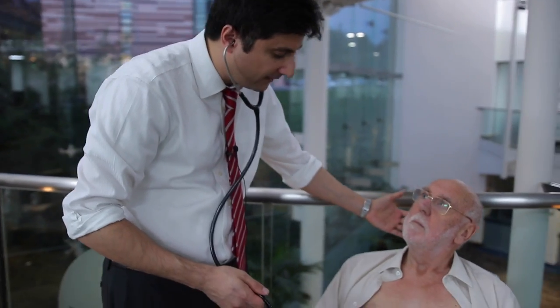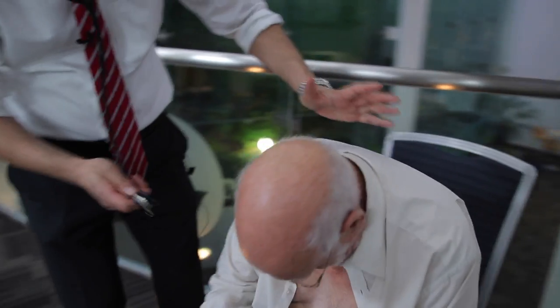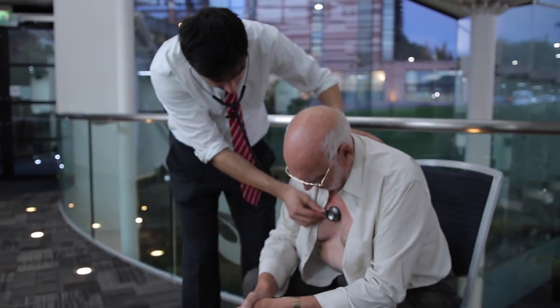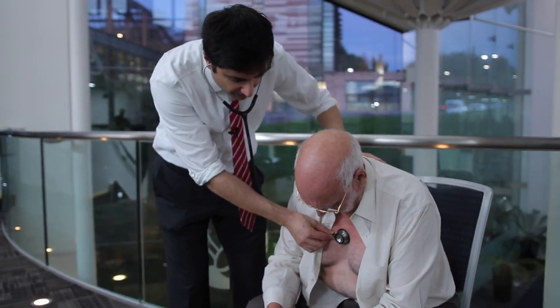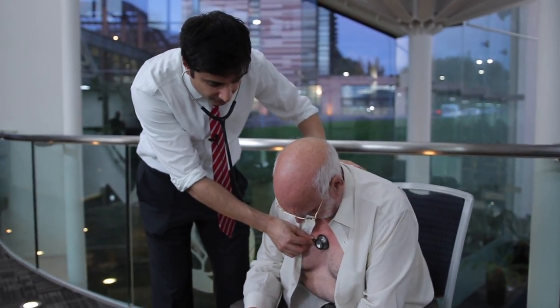And then he'll also probably finish by getting you to sit up, lean forwards, and hold your breath after blowing everything out of your chest. And if you just hold your breath there, he'll probably have another listen, because that can also make some of the murmurs — particularly the murmur from the aortic valve, aortic regurgitation we call it — a bit louder.